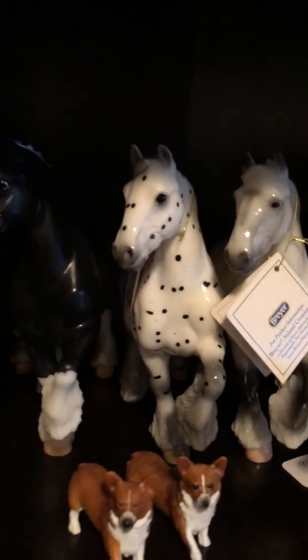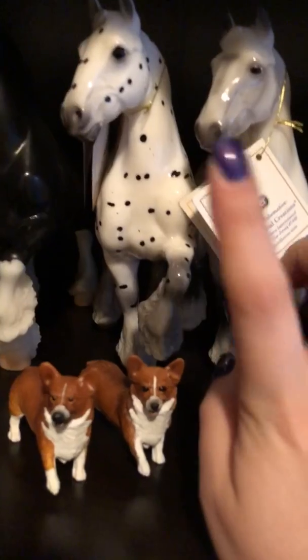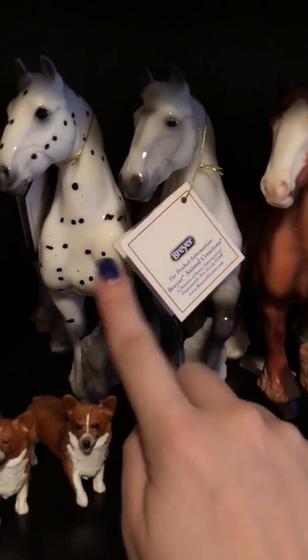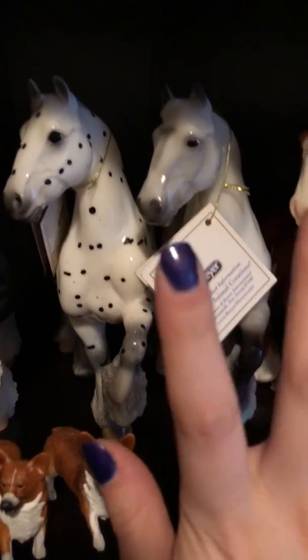Then I have the matte version, and you can kind of see the difference. The matte is shiny, but in comparison the glossy is very glossy — you can just see how much shinier he is, even in the face. Coming over here, I have web releases — both of these actually were web releases. I don't know whether to call it a web release or a web special; it wasn't one you had to get drawn for, it was one you just go on and purchase.